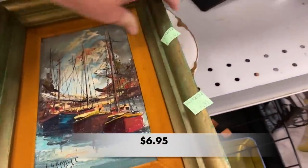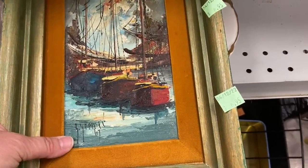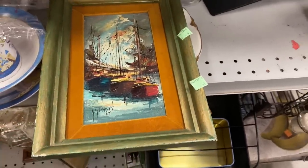This was a beautiful painting. It did have a lot of issues with the frame, and I just wasn't interested in taking it somewhere to have that fixed, so I left this piece behind.